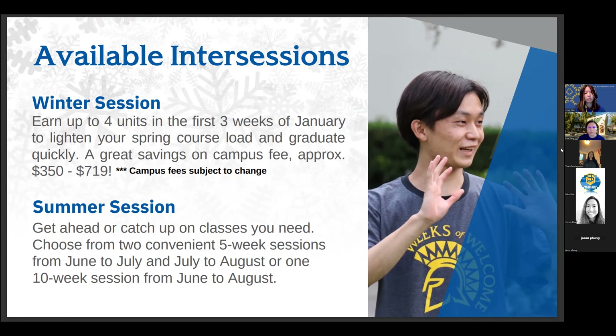For summer session, there is a Pell Grant that SJSU students can apply for. You do have to meet certain requirements in order to be eligible, and there are financial aid advisors available to answer questions about the summer Pell Grant. If that's something you're interested in for this upcoming summer, definitely talk with your advisor and they can help you figure out those pieces.